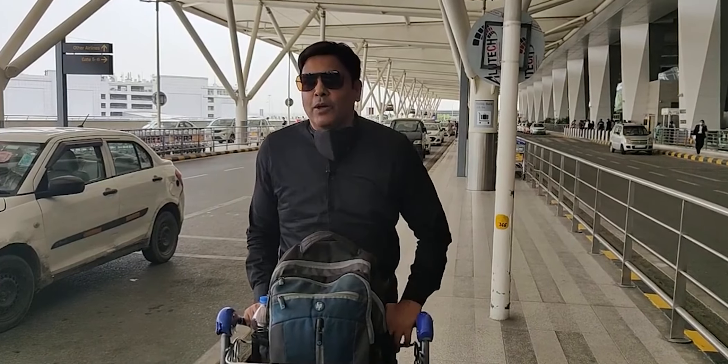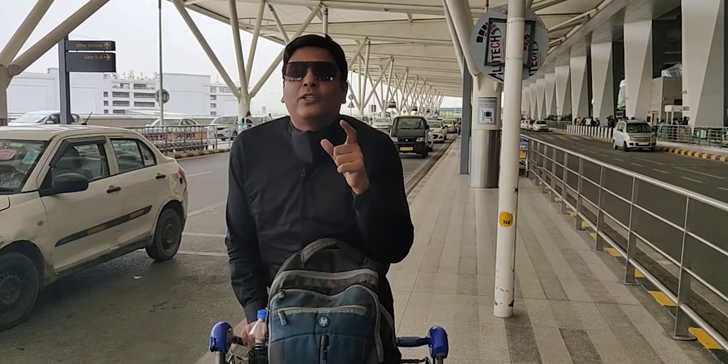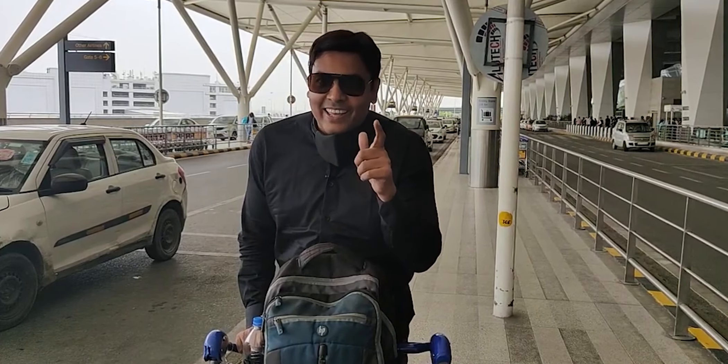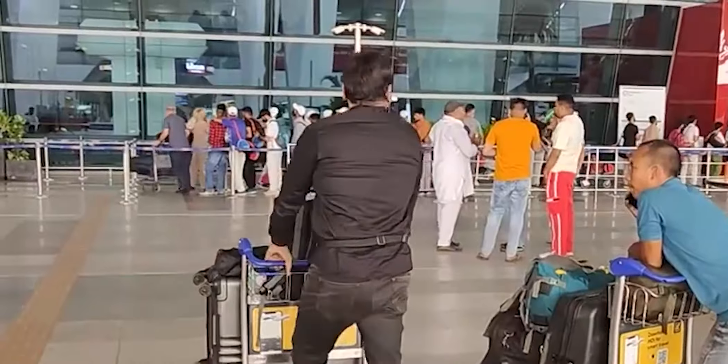Hi there, we are here with a new video and today we are going to share everything about MBBS in Egypt. We are going to Egypt today on our flight, and I will share with you the whole journey.